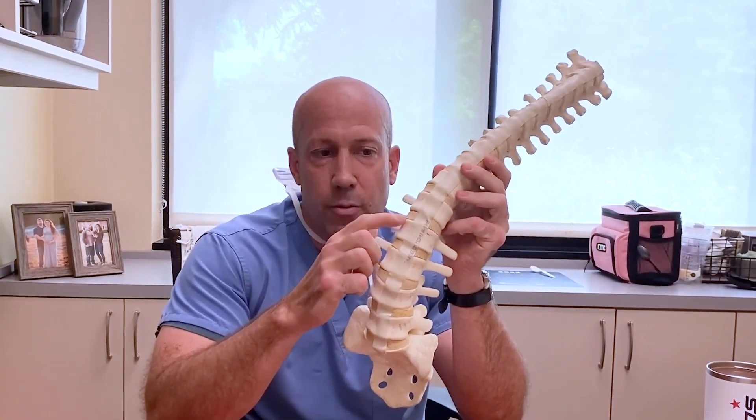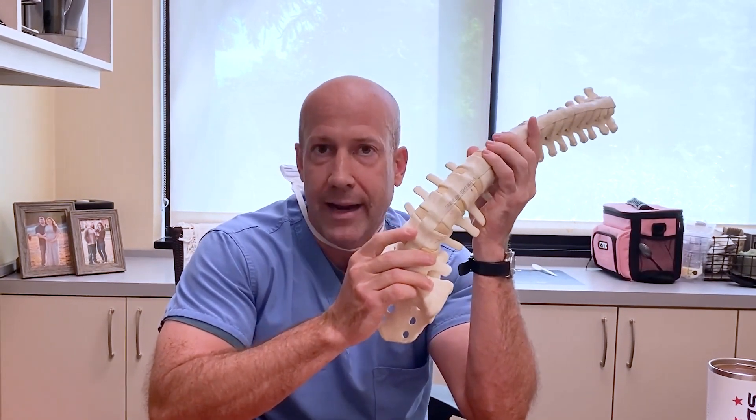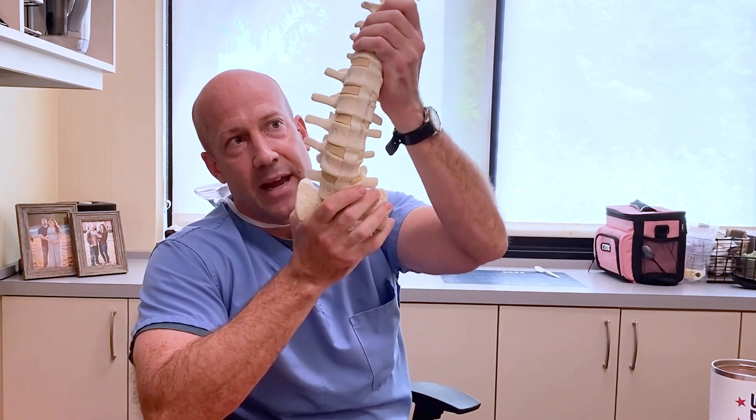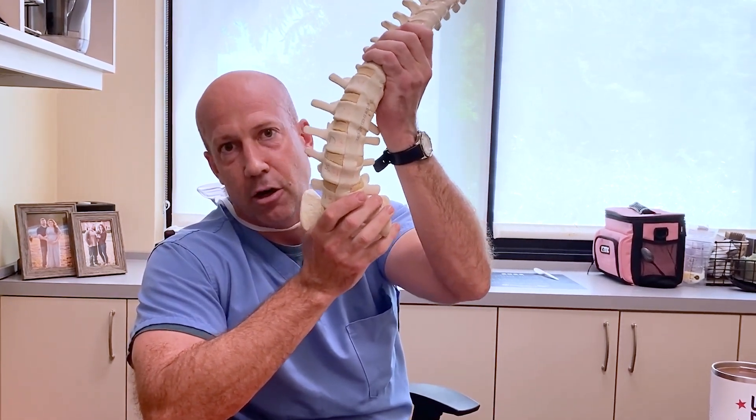Typically, this is a problem that's related to the discs, the little shock absorbers in your spinal column wearing out. And over time, patients can develop asymmetry or significant curve in their back.